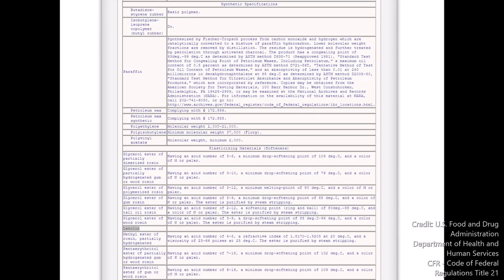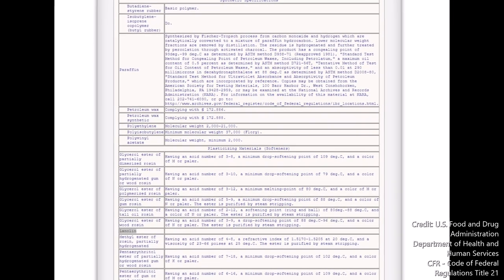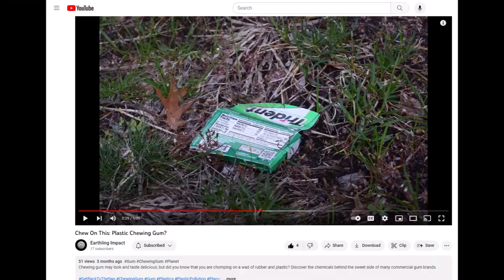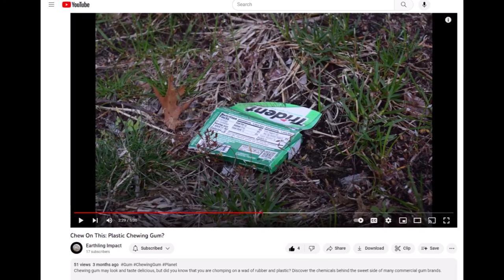In order to harvest lanolin through the mass-produced wool and lanolin industry, it shouldn't be surprising why the synthetic chewing gum industry hides this ingredient under the name 'gum base' on its ingredient packaging, which you can learn more about in a previous video.